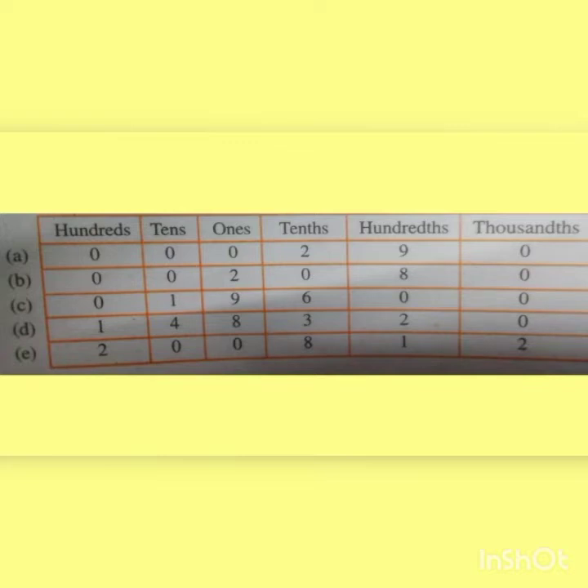Next question D: 148.32. Here 1 is in the hundreds place, 4 in the tens place, 8 in the ones place. And 3 comes after the decimal, so we write 3 in the tenths place. Then 2 in the hundredths place. And 0 in the thousandths place.